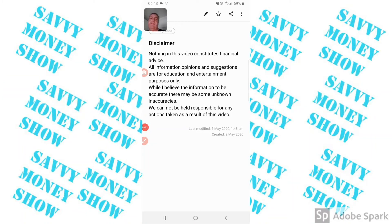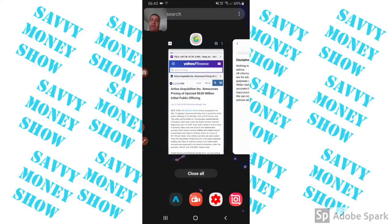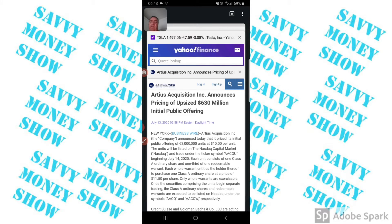Hi guys, welcome to The Saving Money Show with me, your host Sean. Today we're talking about a new SPAC stock, RTS Acquisition Inc., ticker symbol ACQ.